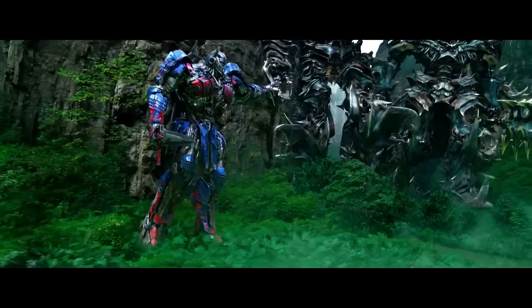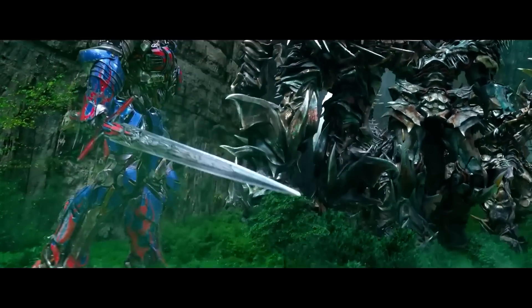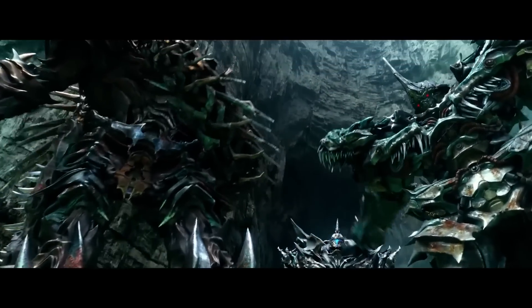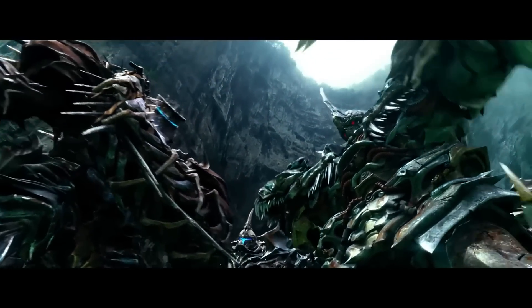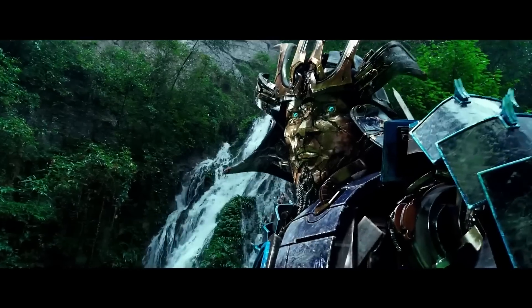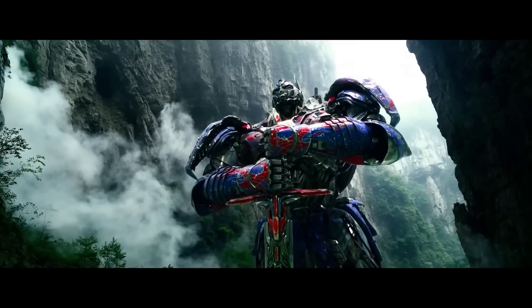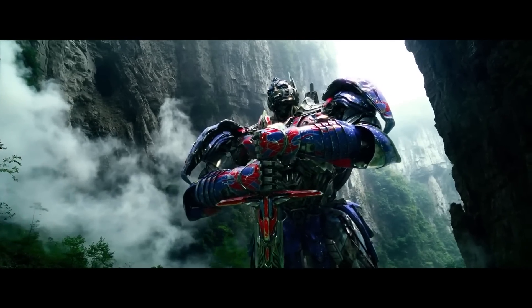Legendary warriors, the powers that created us now want us all extinguished. We must join forces, or else forever be their slaves. So today, you stand with us, or you stand against me.